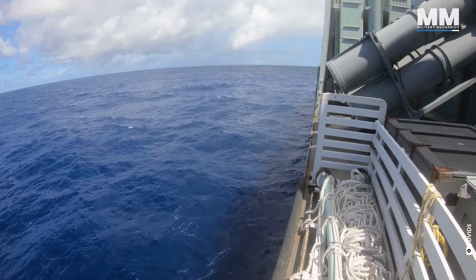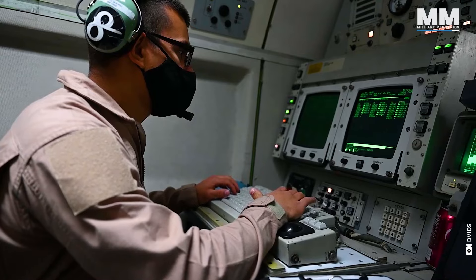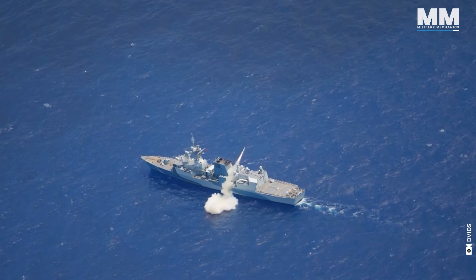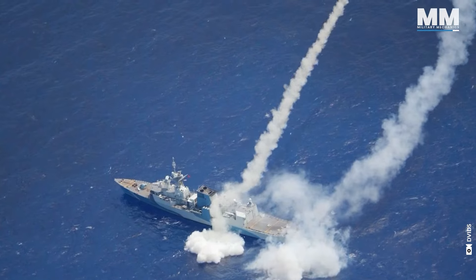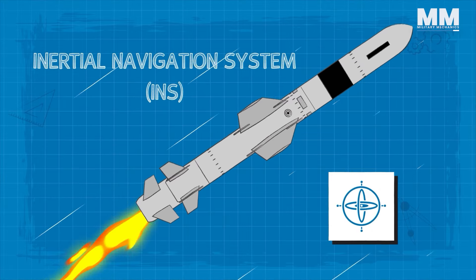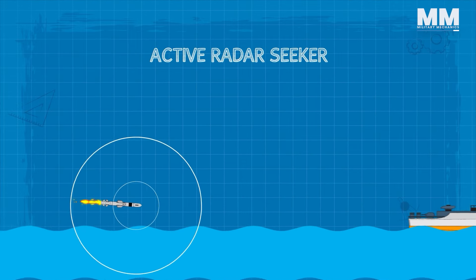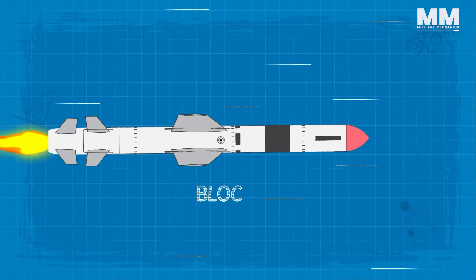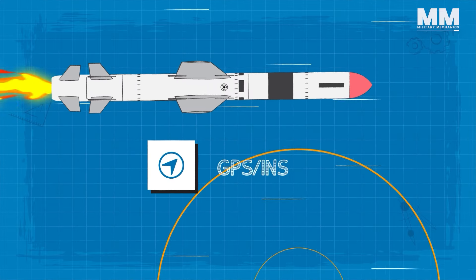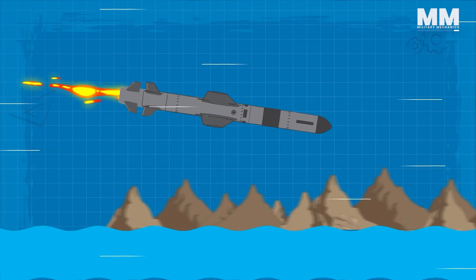The Harpoon is designed for over-the-horizon engagements, meaning the target is typically beyond the direct line of sight of the launch platform, and it relies on an onboard guidance system to navigate to the target. The original Block 1 Harpoons used an active radar homing guidance system, flying toward the target area using an inertial navigation system (INS), with the active radar seeker activating in the terminal phase to home in on the target. More recent versions, such as the Block 2 Plus, incorporate GPS, allowing more accurate navigation — particularly in littoral environments with islands and land features that can disrupt the flight path.